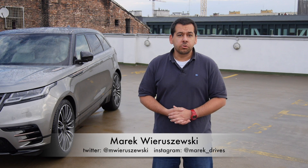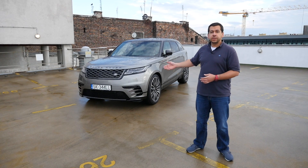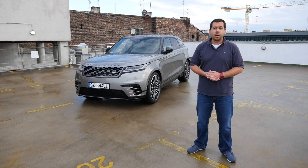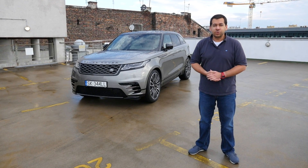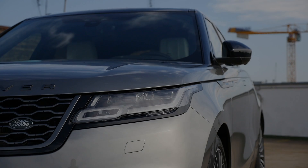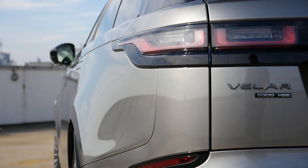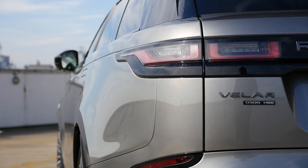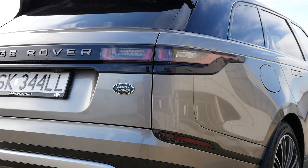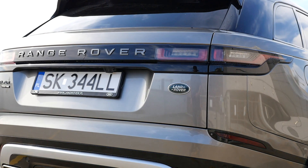A couple of months ago I said I'd try reviewing more interesting cars, and here we have something very interesting indeed. It's called the Range Rover Velar, it costs about 120,000 euro, and it looks like a glorified station wagon. I wonder what justifies the high price tag — a couple of days with the Velar later, I have some answers.